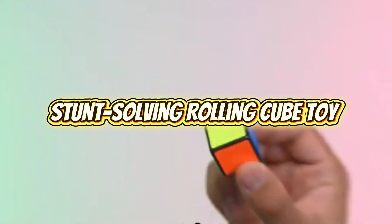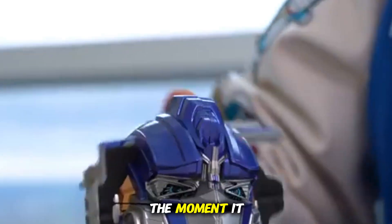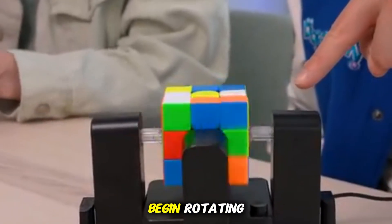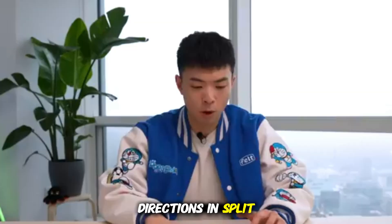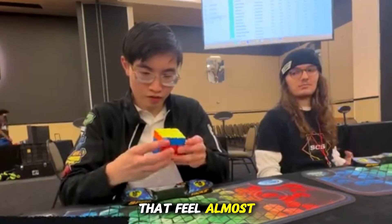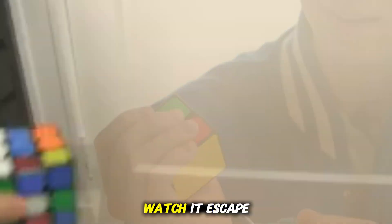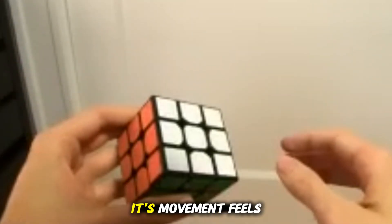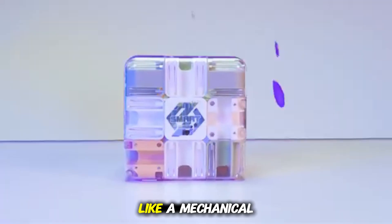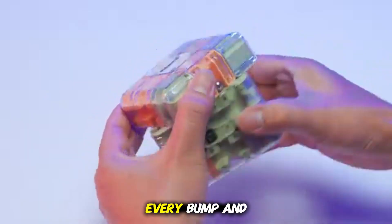Stunt-solving Rolling Cube Toy. This transforming cube is engineered for unpredictability. The moment it activates, its internal motors begin rotating, causing the entire structure to roll, flip, spin, and shift directions in split-second bursts that feel almost playful in their unpredictability. Kids can set up mini-obstacle courses, watch it escape tight corners, or challenge it to follow complex paths. Its movement feels spontaneous, like a mechanical creature with a mind of its own, reacting instinctively to every bump and turn.